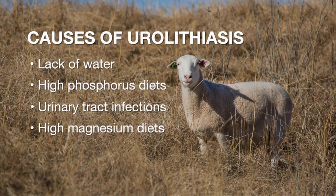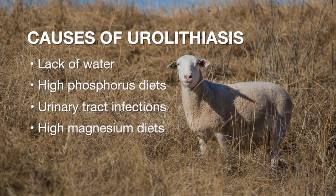There are many factors that will lead to this disease. Animals that don't drink enough water, diets that are high in phosphorus which are usually associated with high grain, low roughage diets, urinary tract infections, and high magnesium in the diet will all contribute to this disease.